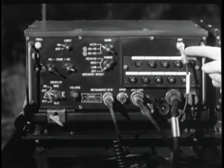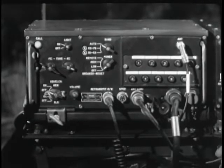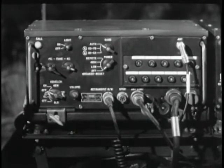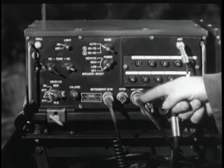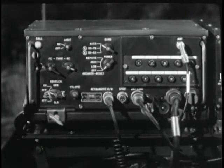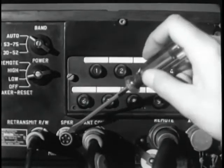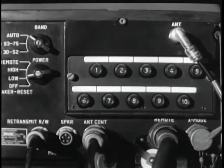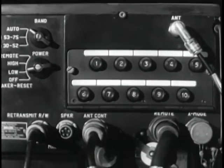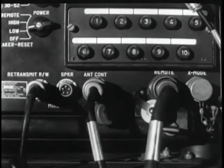This receptacle makes contact with the plug in the mount. The set is held in place by these mounting clamps. This cable connects the antenna to the set. This control cable connects the antenna matching unit to the control circuit.